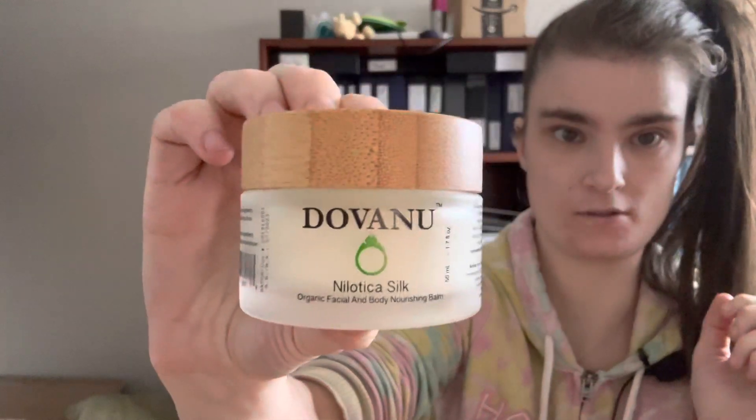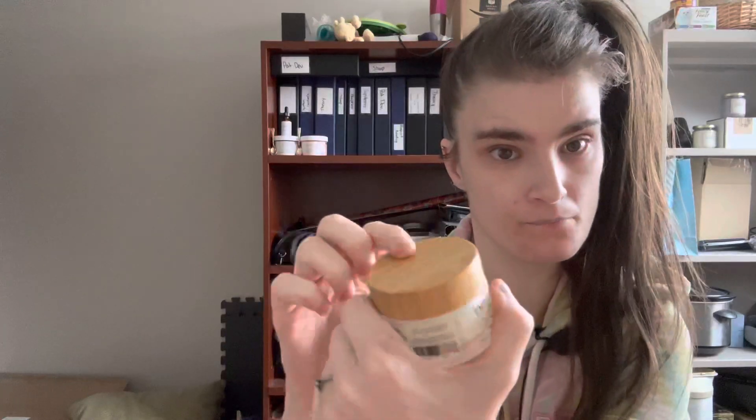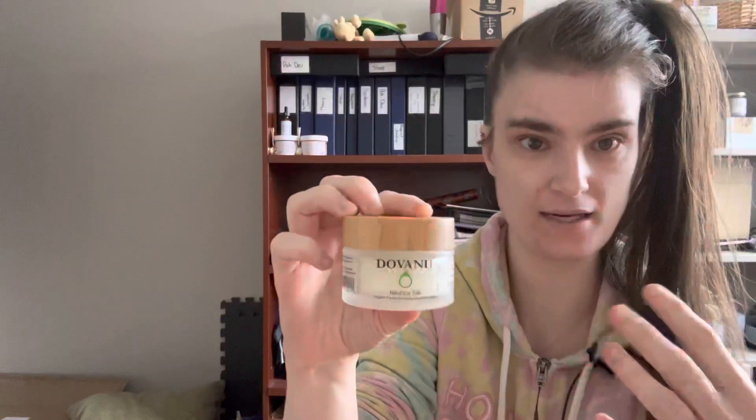The product I'm going to be reviewing is called their Nilatica Silk Nourishing Face and Body Balm. This is what it looks like. One thing I found really awesome is that it has a wooden lid — you don't really see that very often in cosmetics. It's a really good lid and it's very secure.